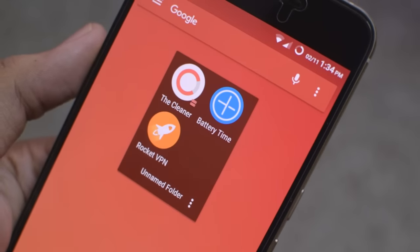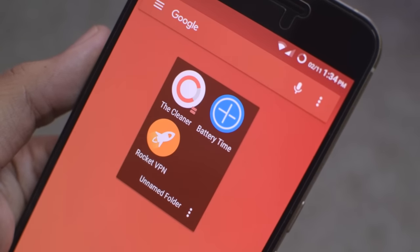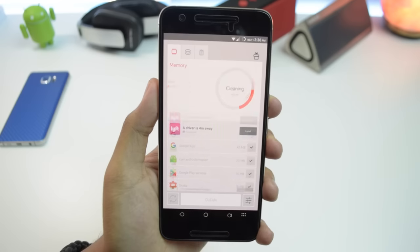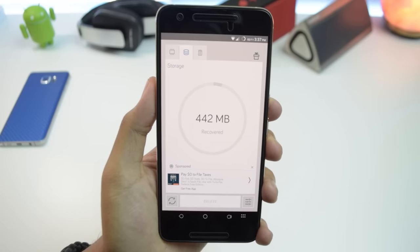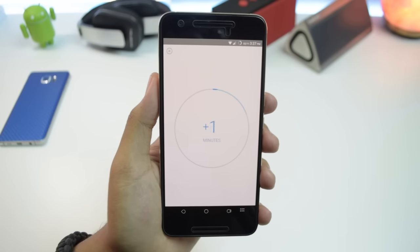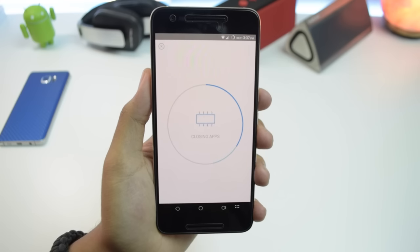First up we actually have a trio of applications from the same developer. We've got the Cleaner, BatteryTime, and RocketVPN. Basically what we have here is an application that will help you clean your device, keeping storage free from junk and unnecessary files. You've got an app that will optimize your device to get the best battery life possible, and an application that will help you keep your info safe when browsing the internet.